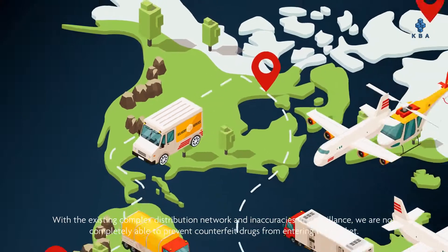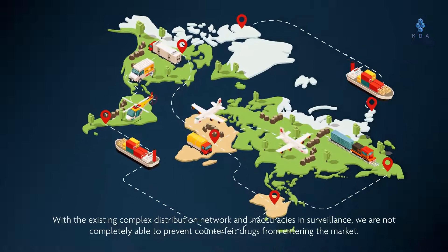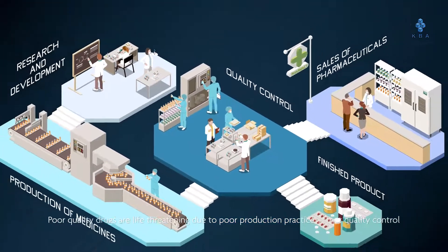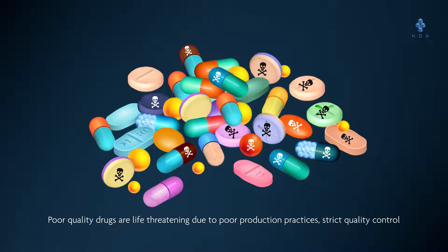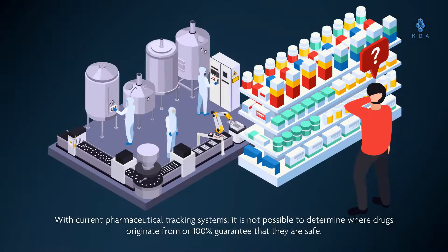Gaps in the pharmaceutical supply chain: with the existing complex distribution network and inaccuracies in surveillance, we are not completely able to prevent counterfeit drugs from entering the market. Poor quality drugs are life-threatening due to poor production practices, lack of strict quality control inspection, and improper temperature control during export. With current pharmaceutical tracking systems, it is not possible to determine where drugs originate from or 100 percent guarantee that they are safe.